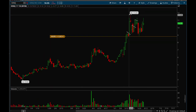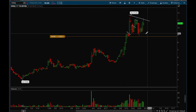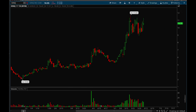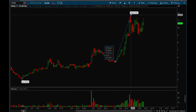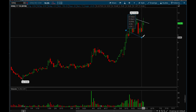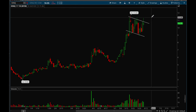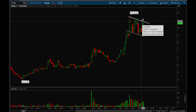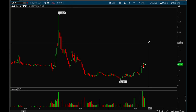IONQ is acting really well recently and is building a textbook bull flag. It made a big move from 5 dollars to 11.65 — a 116% move — and now it's going sideways. If this bull flag breaks, it can continue powering up and make another leg up. The volume is much higher than before, which is a sign that institutions have been buying the stock. This is one I think can easily double or even triple.